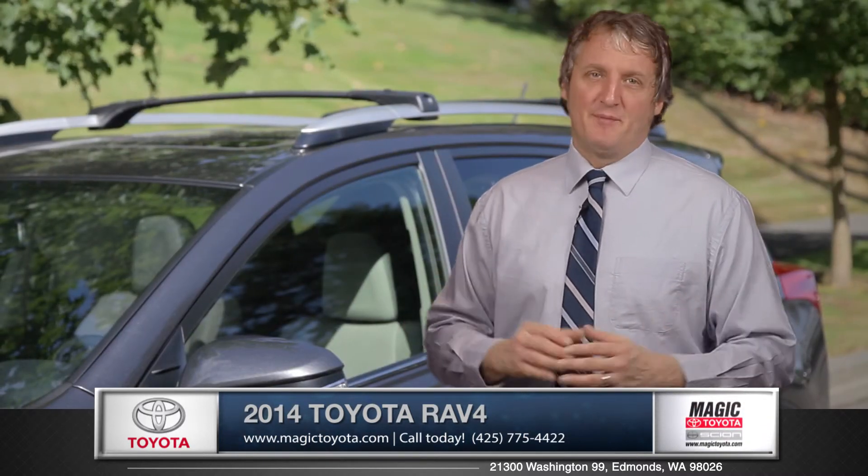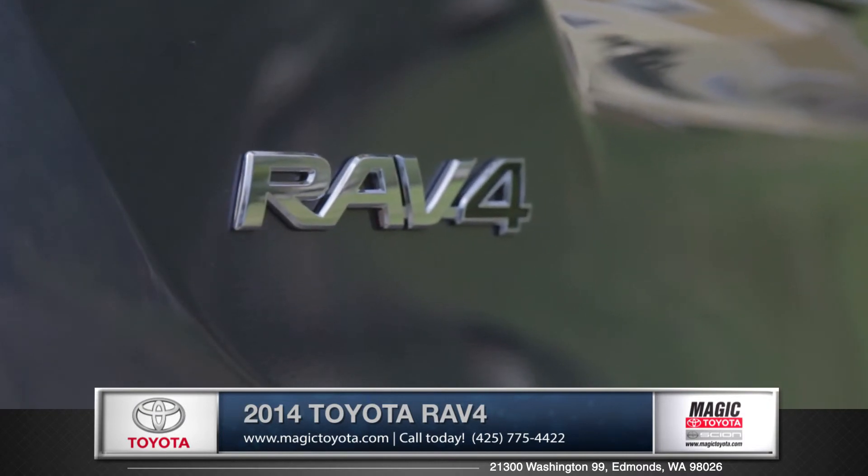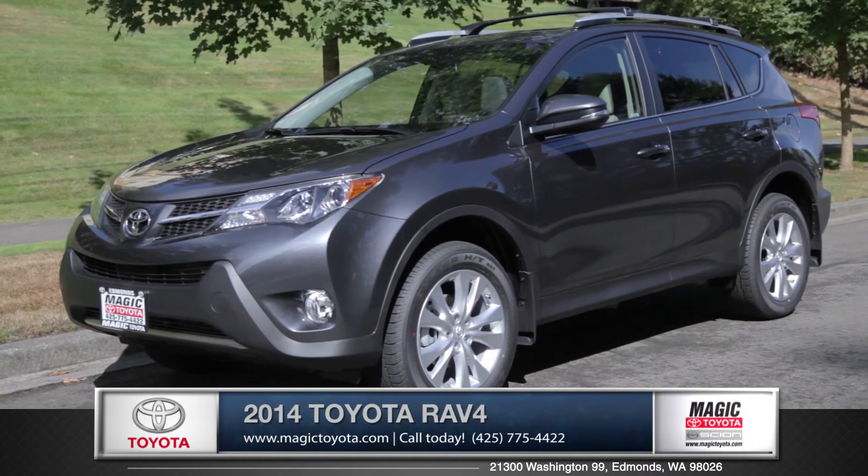Smart, versatile, and capable, the RAV4 really stands out. Come down and see us and check out the 2014 Toyota RAV4.